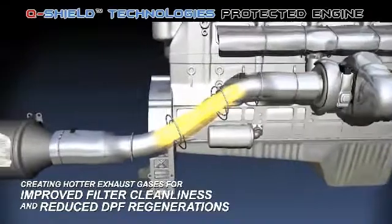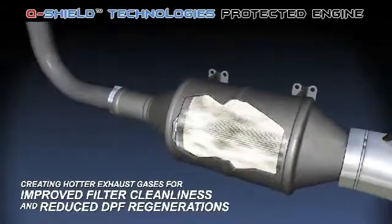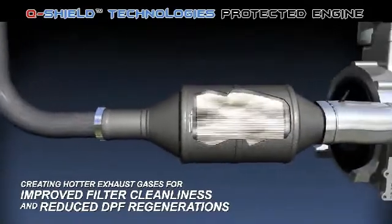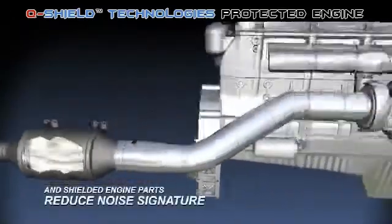More complete combustion produces hotter exhaust gases for improved filter cleanliness and reduced regenerations. The exhaust piping has also been shielded to hold in these elevated exhaust gases before they reach the DPF or SCR filters.